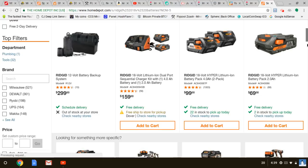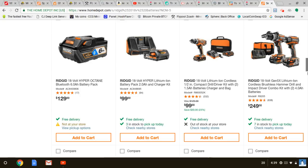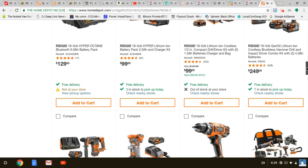You can still grab two 4Ah batteries for $99. The 6Ah Octane battery is now $129 for one — that's a little steep. You get two 4Ah for $99, or the new Ryobi two 6Ah packs for $119. Hopefully there'll be some deals since it's kind of new.